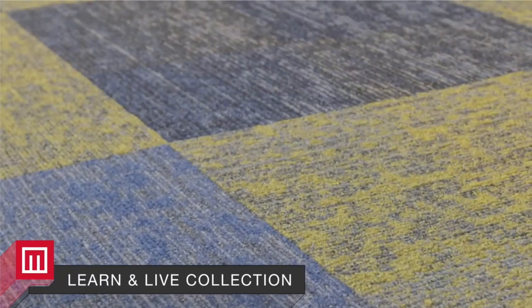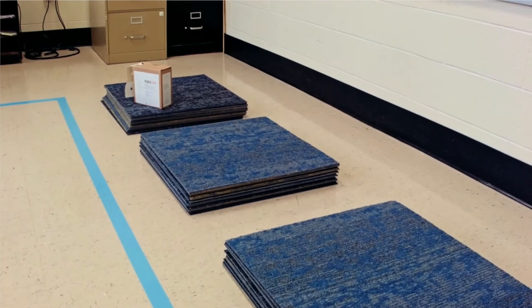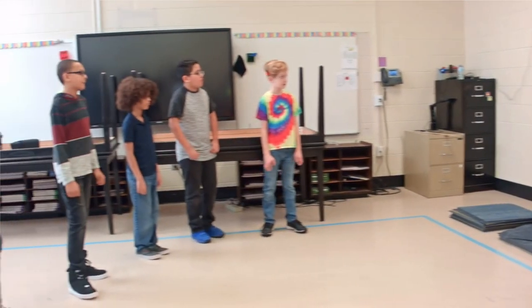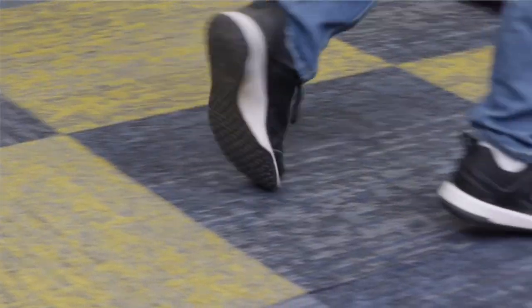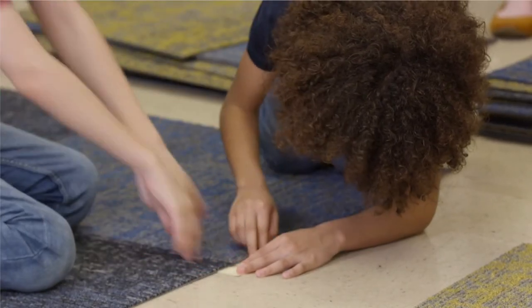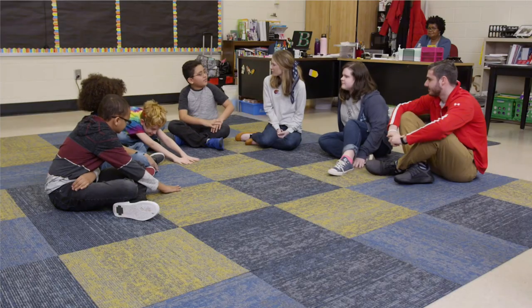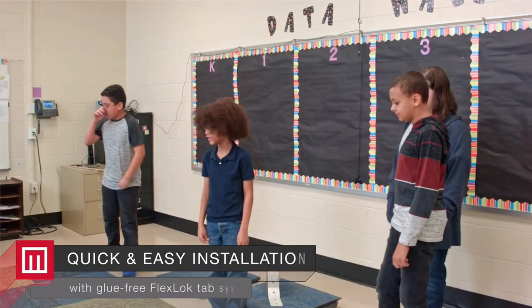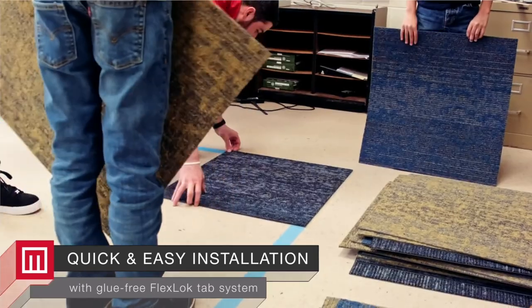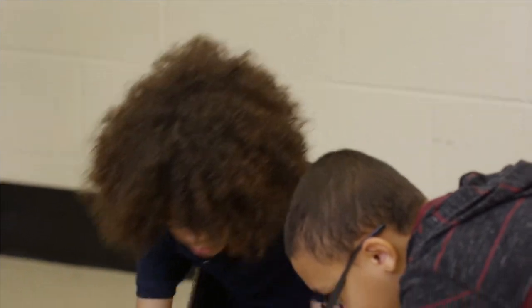Our Learn and Live carpet tile and broad loom collection is inspired by biophilic concepts of complexity and order, proven to increase collaboration and creativity, reduce negative behavior, and encourage social interaction. Inspired by nature at a cellular level, our Learn and Live carpet tile features organic patterns designed to define areas for study and thought, as well as patterns that ignite creativity and stimulation.